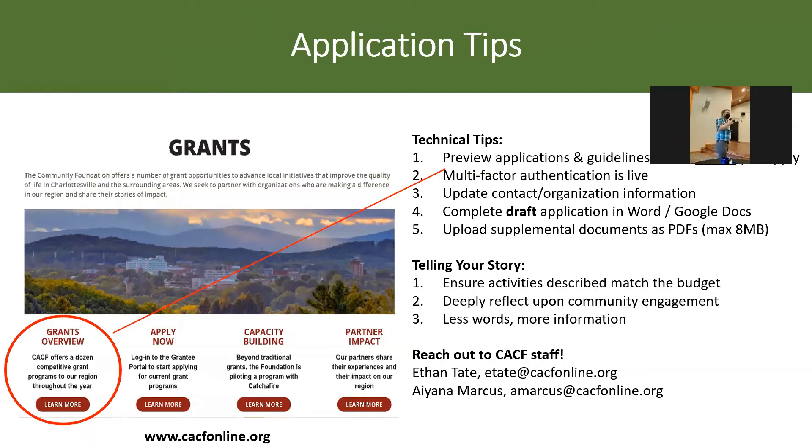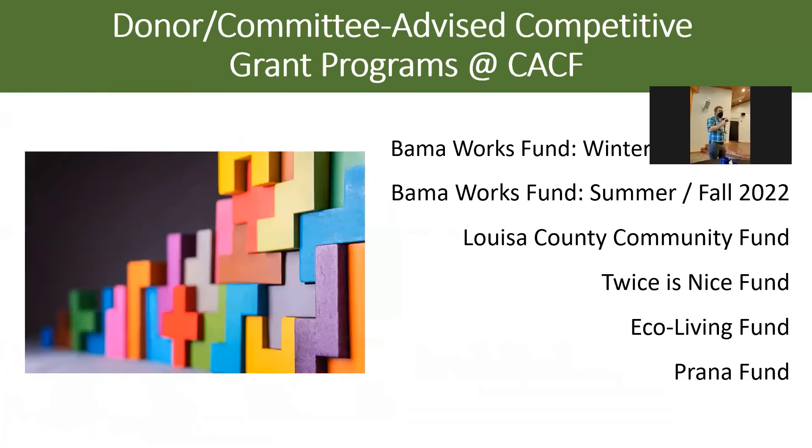To get more information about our grants, on our website there is a section dedicated to grants with highlights that are updated regularly showing upcoming deadlines. Our website is CACFonline.org, and you can find all the important information there. There are a handful of donor or committee-advised competitive grant programs at CACF that I help manage. I'm going to focus on primarily the first two or three on that list because I think they're most relevant to this group.